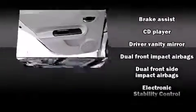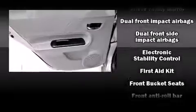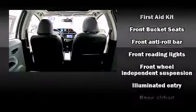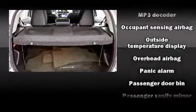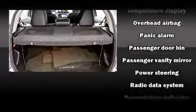Passengers are protected by various safety and security features, including dual front impact airbags, head curtain airbags, traction control, brake assist, ignition disabling, and ABS brakes. For added security, Dynamic Stability Control supplements the drivetrain.